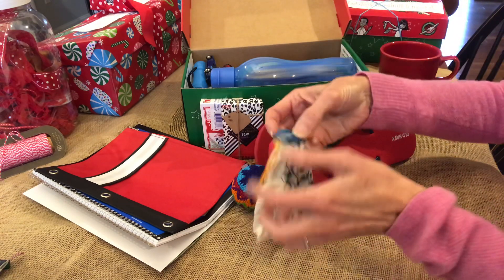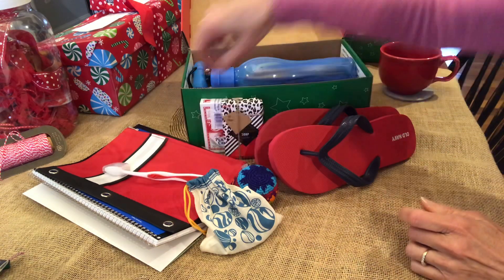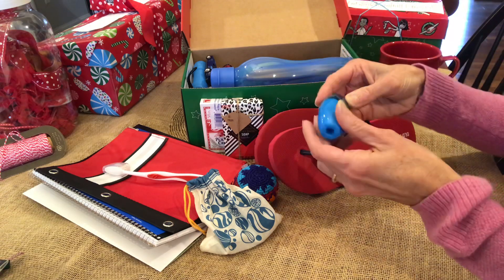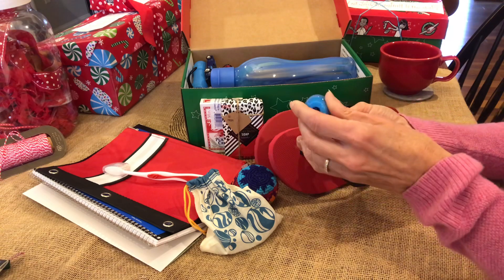Marbles — I'm going to put an extra shooter in there. This toothbrush and cover. I have sea animals in this pencil eraser top.